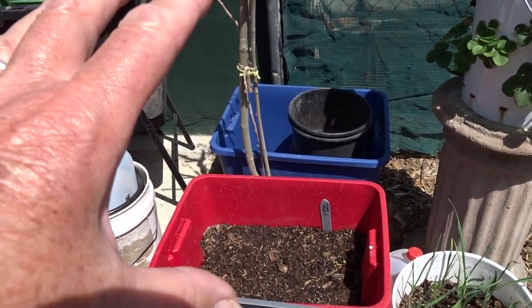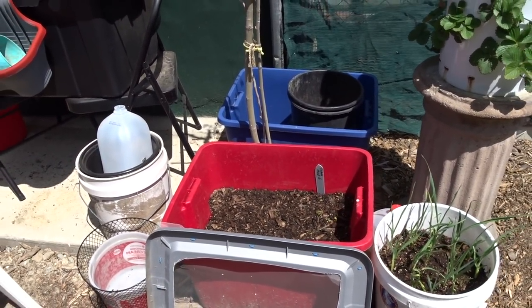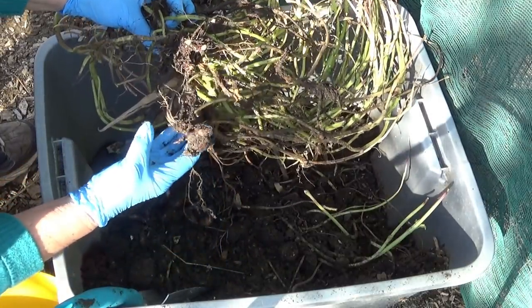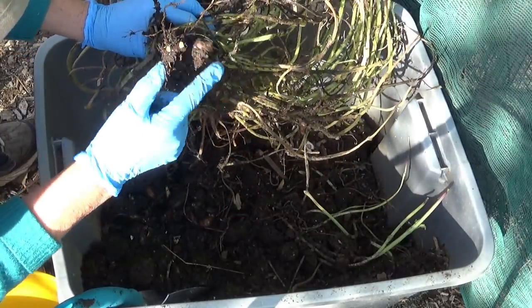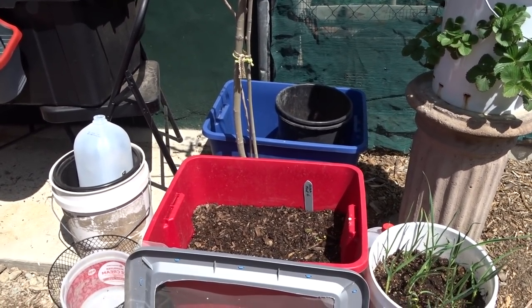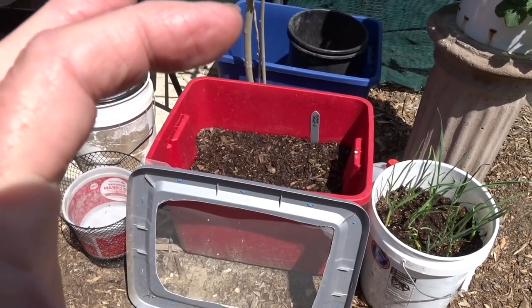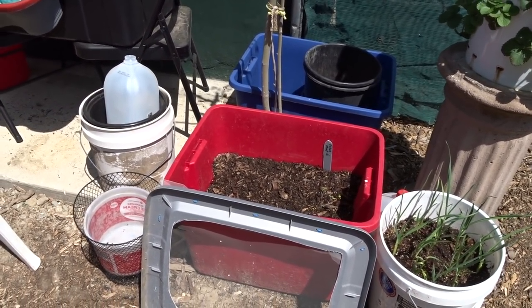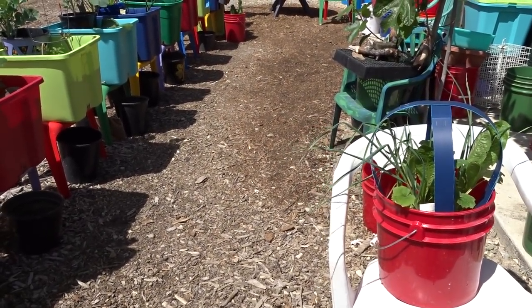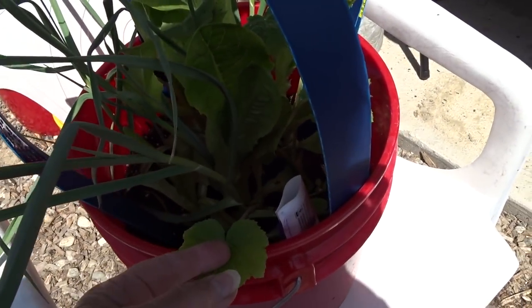I planted one plant in a gray tote last year and it covered the whole thing. When I went and dug it up it was full of potato mint — there were so many, I couldn't believe it. Gary was amazed — out of one plant! It is in the mint family but they grow tubers that look like potatoes. They could be anywhere from really tiny to pretty big, and they taste like potatoes. The difference is you use them like potatoes, but you can also eat them raw — chopped up in salad.